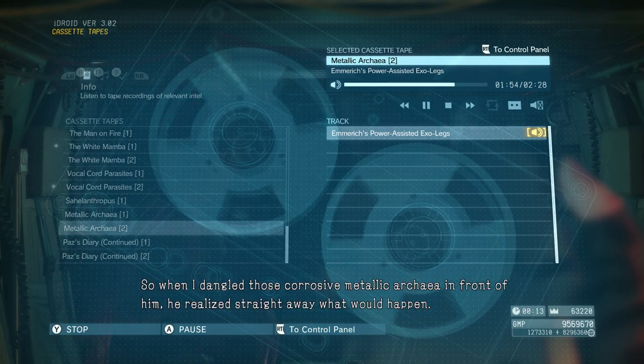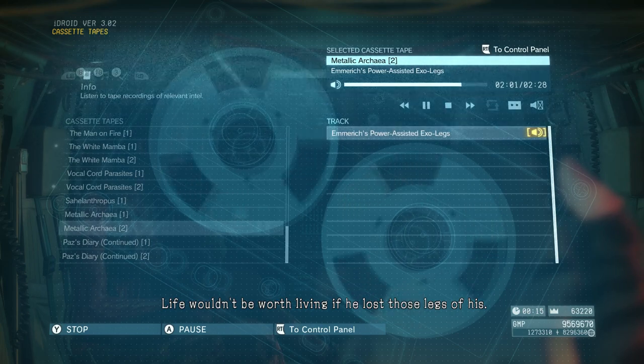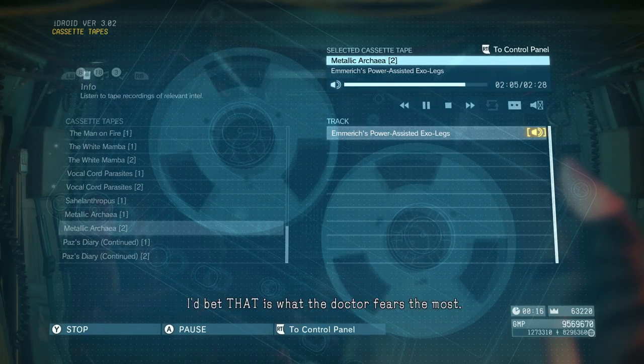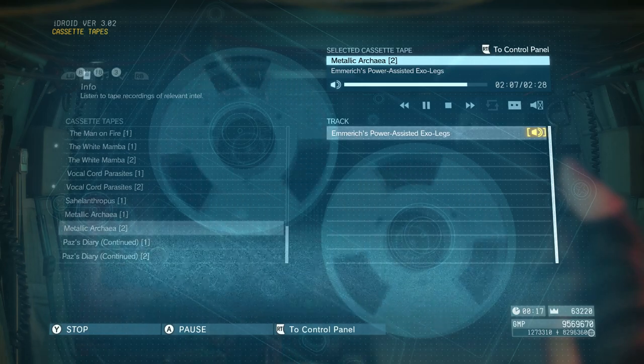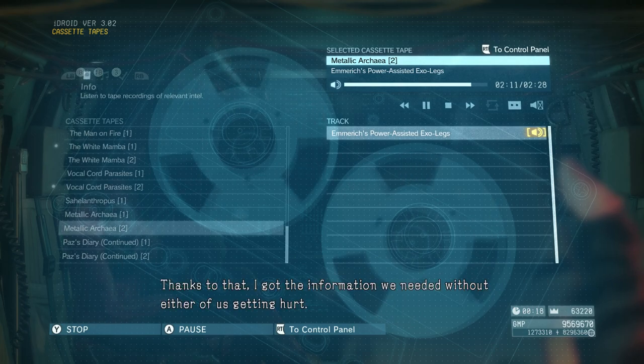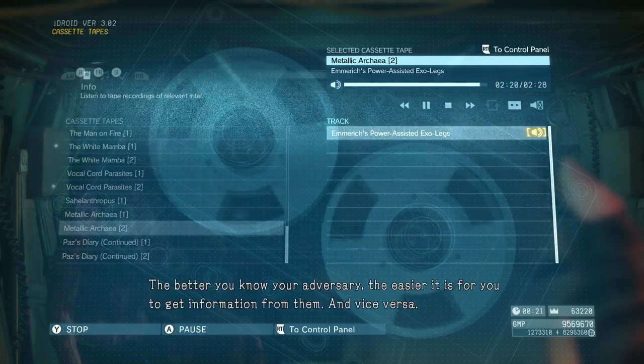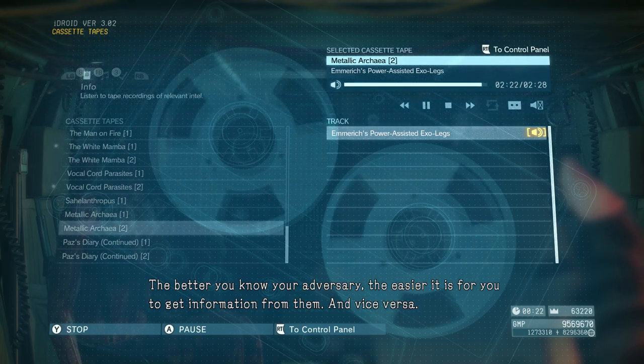The same is true if he encounters the corrosive metallic archaea. If the corrosive archaea ate into the exposed bolts, they'd reach the endoskeleton parts and eat through them too in the blink of an eye. So when I dangled those corrosive metallic archaea in front of him, he realized straight away what would happen. Life wouldn't be worth living if he lost those legs of his — I'd bet that is what the doctor fears the most. I just helped him imagine what it would be like. Thanks to that, I got the information we needed without either of us getting hurt. The better you know your adversary, the easier it is for you to get information from them.